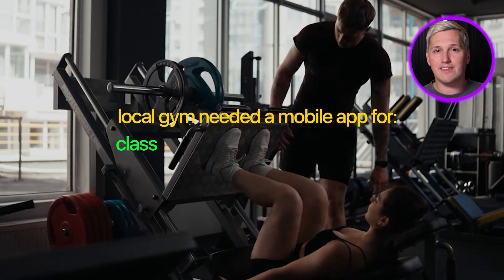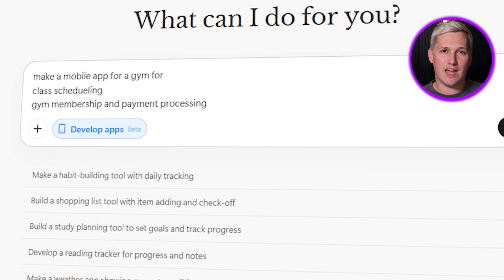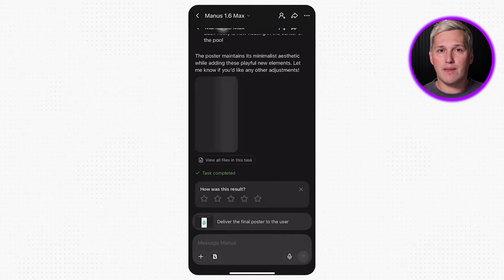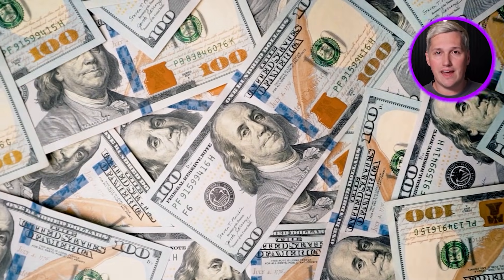Now let me break down how this turns into real income. A designer I know charged $2,500 using exactly this workflow. A local gym needed a mobile app for class scheduling, membership tracking, and payment processing. She described the entire system to Manus 1.6 Max in plain English. The agent built it. She tweaked the visuals in Design View. Delivered a working iOS and Android app in under six hours total. Profit margin on that project was over 90% after platform costs. That is the difference between trading time for money and using leverage to deliver outcomes clients pay for.